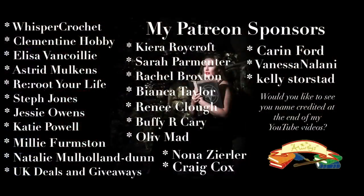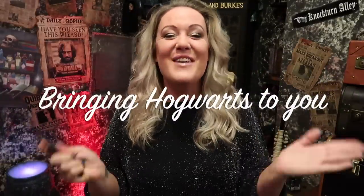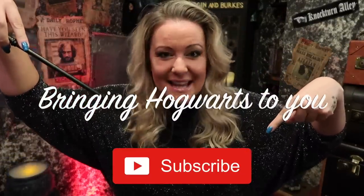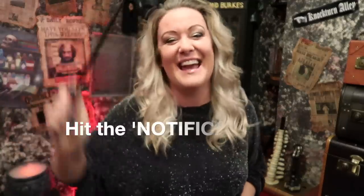So that's all my Gringotts items. It's my favourite — let me know in the comments below which one has been your favourite and whether you've got any of them. If you'd like me to bring Hogwarts to you, why not subscribe to my channel? If you liked this video, hit the like button, and hit the notification bell so you don't miss any more of my videos. Until next time, take care. I love you all. I'll speak to you very soon. Bye bye.